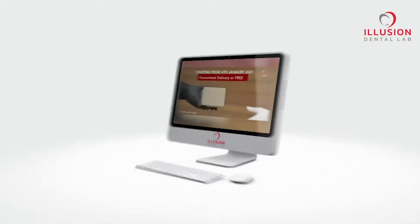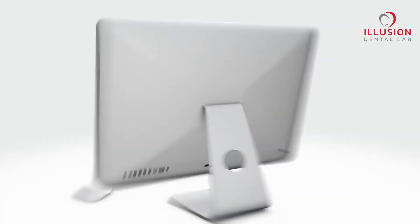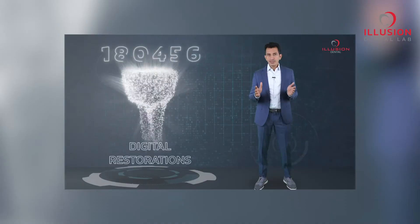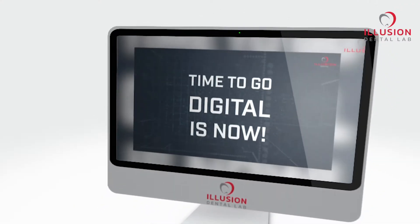Hello everyone. We had a great start in 2021 with our innovation in service of guaranteed on-time delivery of free, followed by an insightful video of how easy our aligners are, and then our vision for digital dentistry, where I strongly felt that the time to go digital is now.